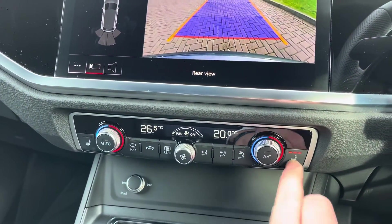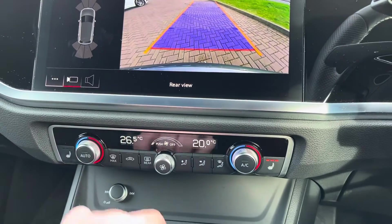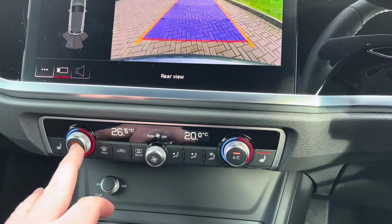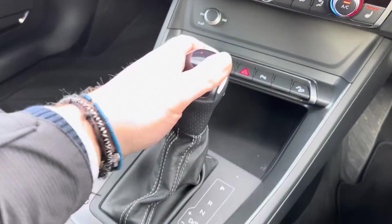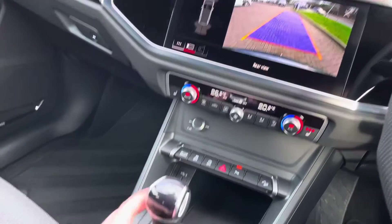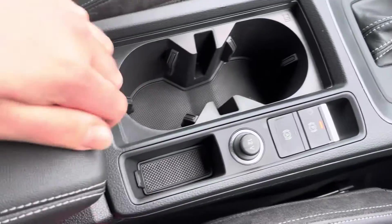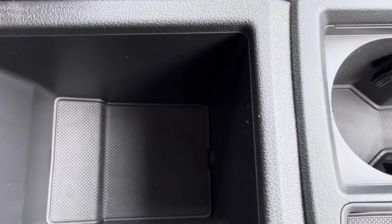Both front seats also have the heated functionality, and with dual zone climate control both driver and passenger can be at completely different temperatures. The perforated leather gear selector just pulls up and down; put it in reverse and it brings up the camera. Also featured are dual cup holders, electric handbrake, auto hold, manually adjustable armrests, and some hidden storage underneath.